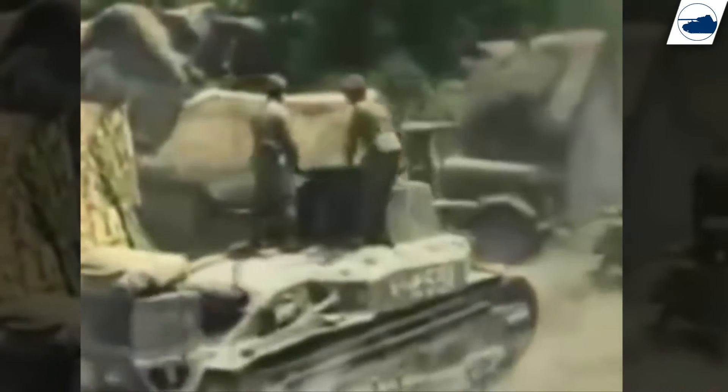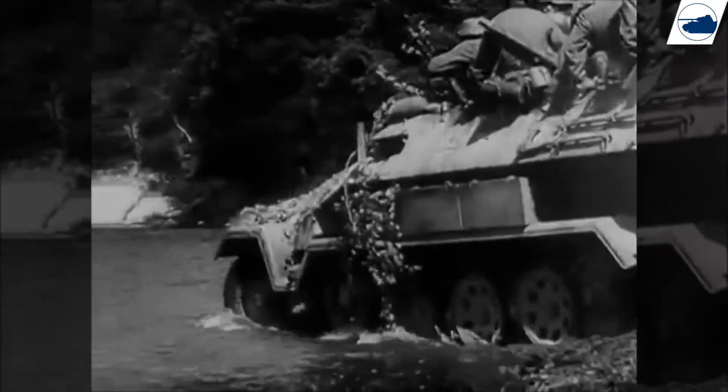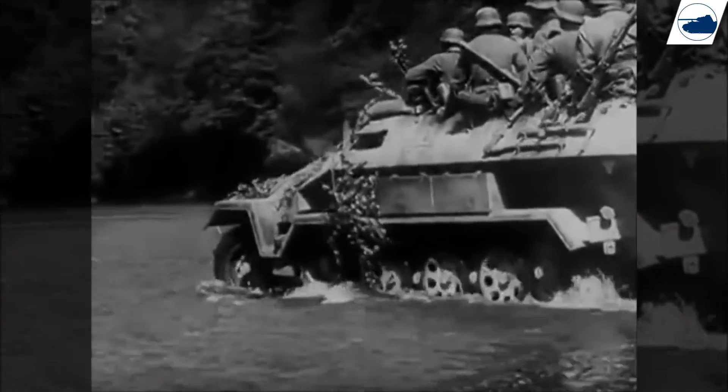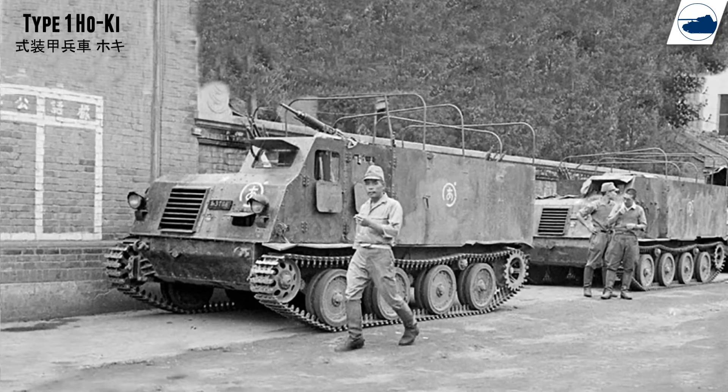The only two armored cars that came close to an armored personnel carrier were the Type 1 OH, an APC based on the German Hanomag half-track, and the Type 1 O'Key artillery tractor that also could be used as an APC.